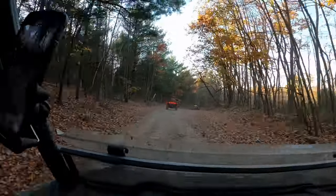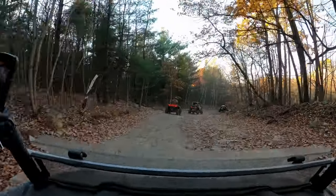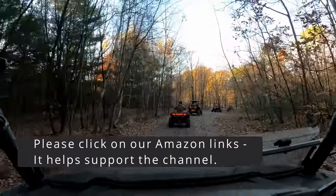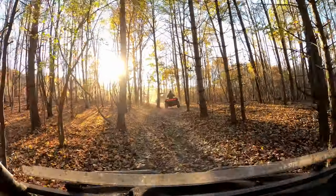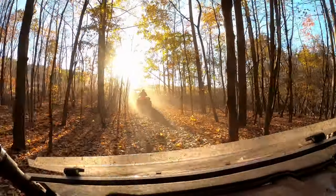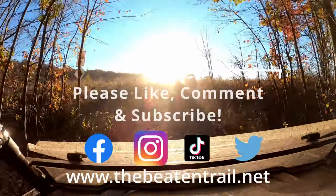Thanks again for watching. Please be sure to click on one of our Amazon links before you start shopping on Amazon — it helps support the channel and gives us a little extra bonus as you do your shopping, even if you don't buy anything that we're selling. Thanks again for watching, and we hope to see you out there on the trail.